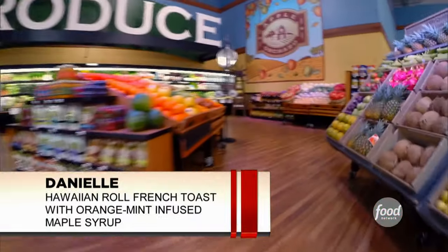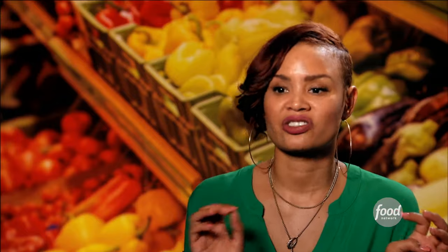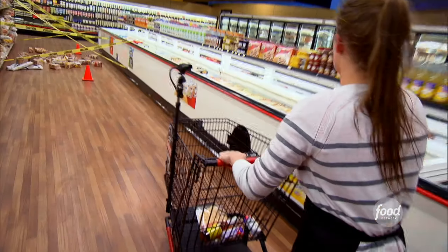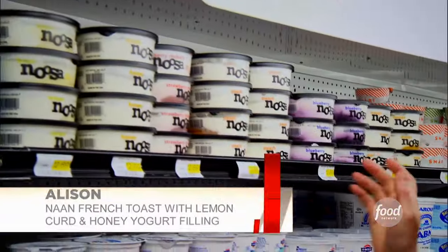I'm making French toast with a maple syrup infused with orange zest and mint. I want to keep it classic but still add a little bit of Danielle's edge to it. I chose naan — it's a thinner bread, I don't have to cut it down. And I look up and see lemon curd; I'm going to make naan French toast with a lemon curd honey yogurt filling.